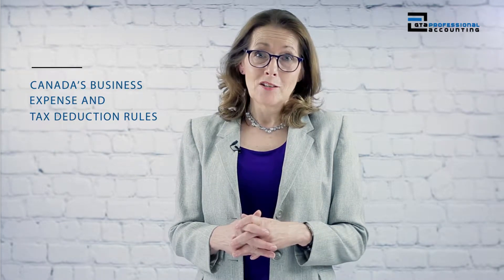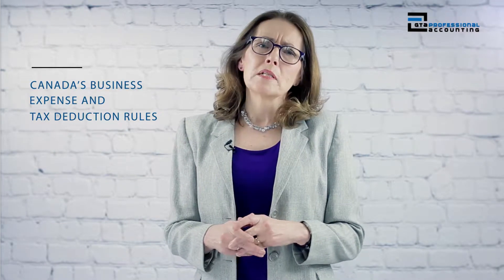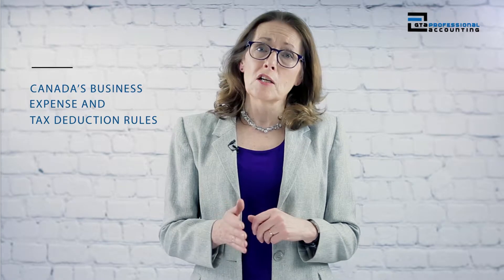Hi, I'm Lisa from GTA Accounting Professional Corporation. Today we will discuss Canada's business expense and tax deduction rules. As a small business, it's important to understand the deductible business expenses that can help you lower your tax bill. Each business expense that can count as a tax deduction has rules to be followed strictly. Working with a qualified tax accountant certainly helps when you want to maximize deductible business expenses and save money in the process.